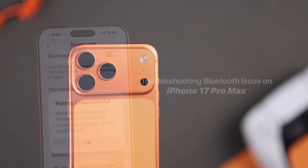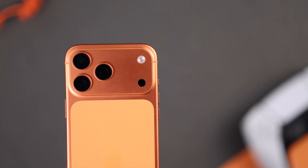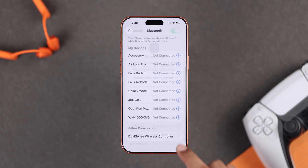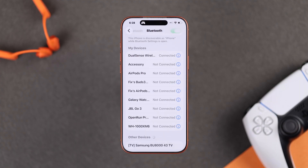Bluetooth not working on your iPhone 17, 17 Pro, or Pro Max, and it shows a Bluetooth pairing unsuccessful or connection unsuccessful error? Here's how to fix it by following some easy steps.